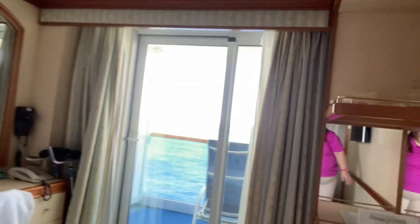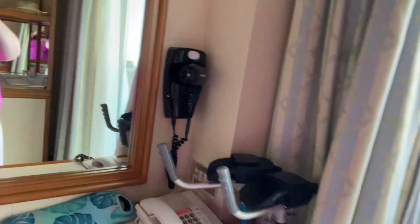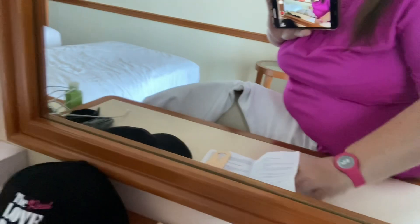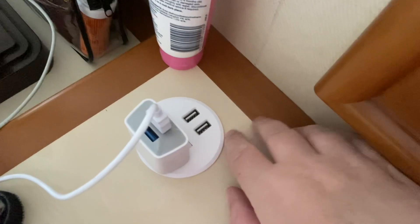Over on the other side by my companion Judy's bed you've got the desk. Sorry about my jeans hanging on the back of that chair — I've just got them drying after I did a wash. On the desk you've got the telephone, and the TV remote is there as well. And there's also this little power station with an Australian power plug plus two USBs.